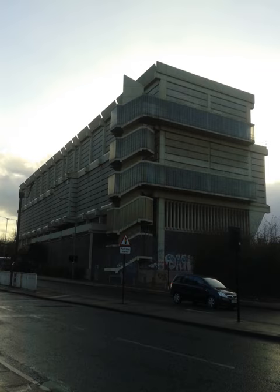The Moore Street Electricity Substation is an electrical substation in Sheffield, England, designed by Jefferson Sheard in 1968.